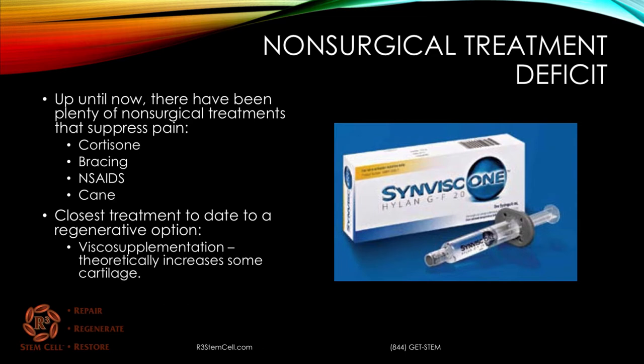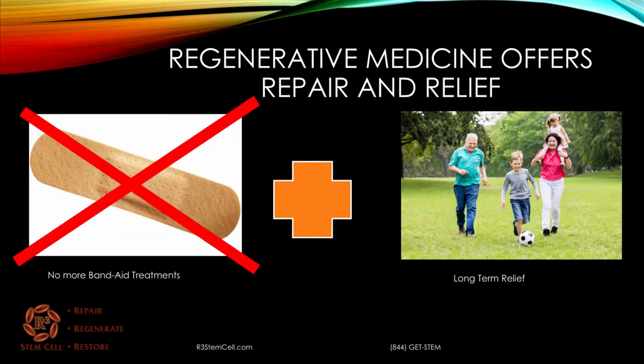The closest treatment to date to a regenerative option that theoretically helps grow some more cartilage has been visco-supplementation with things like SynVisc. Now, regenerative medicine is finally here, and it offers the option for repair and regeneration of the arthritic knee and also long-term relief. With no more Band-Aid treatments, you can truly offer somebody the opportunity to avoid surgery long-term.